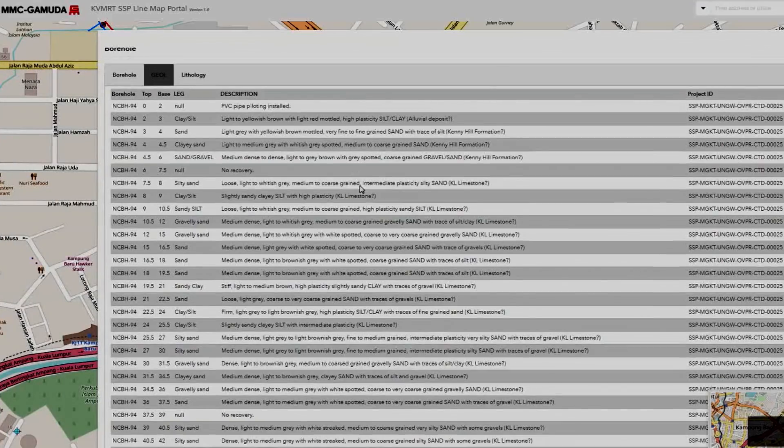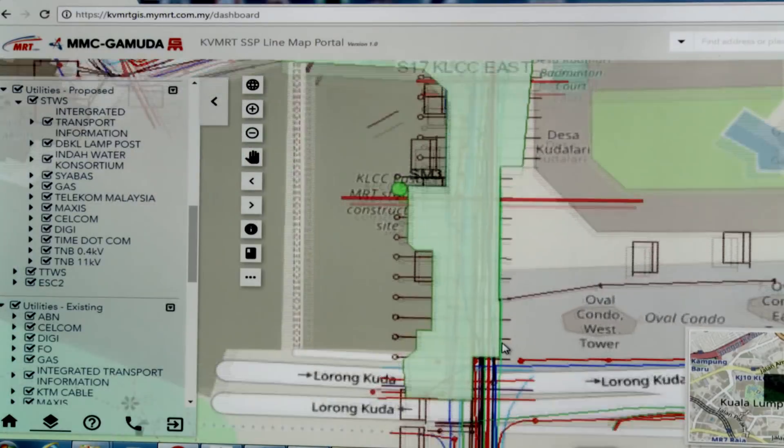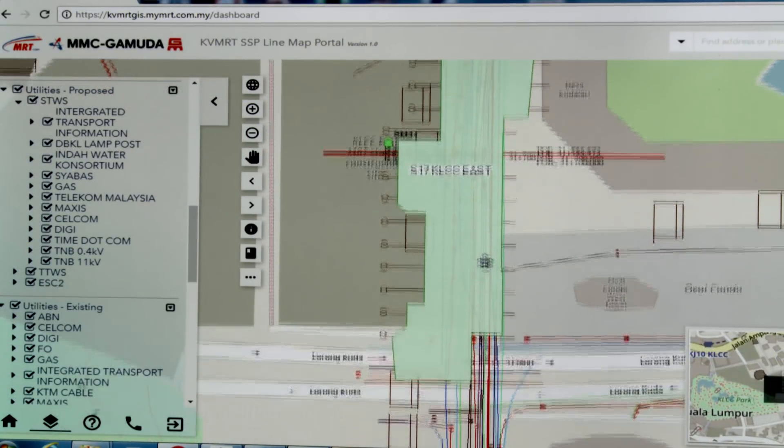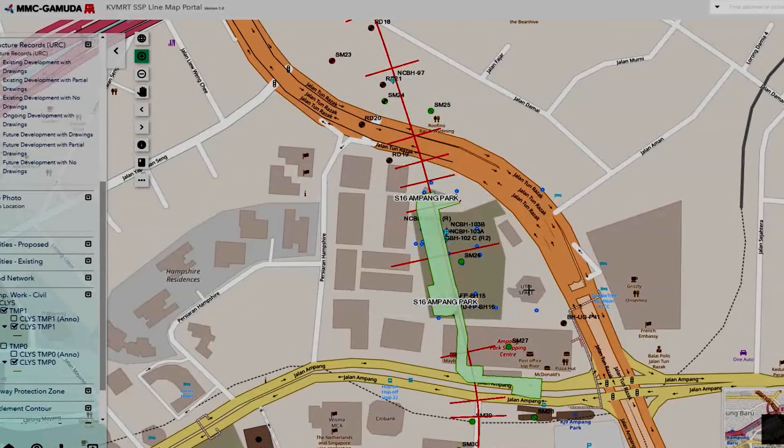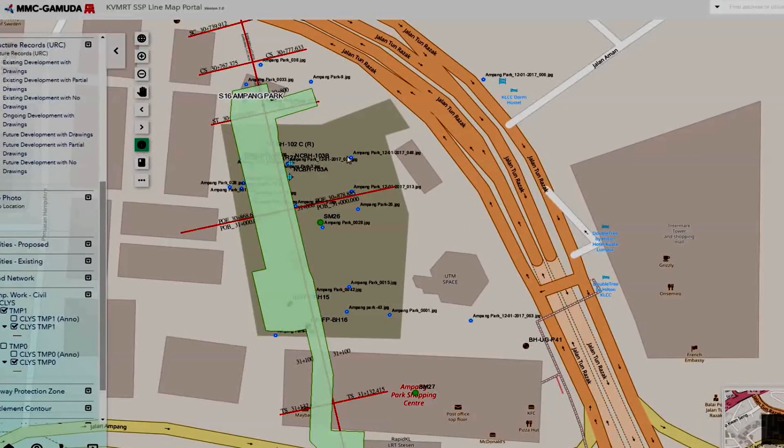Information is managed up to the facility management stage. All information related to the project is stored digitally in a cloud-based platform called the Common Data Environment, or CDE, and is accessible to all relevant parties. We have a big network of consultants that cover the structural design, the M&E design, and the architectural design.